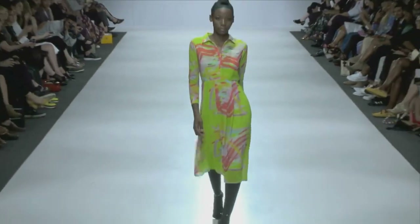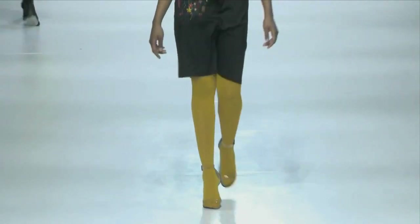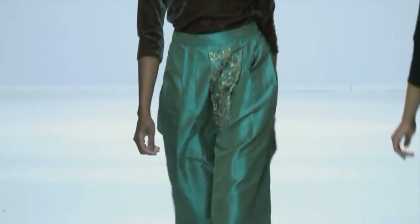Ekta's name is derived from the Sanskrit word for unity, and her label builds on the idea of bringing people together through a shared love of heritage crafts interpreted within a contemporary context.